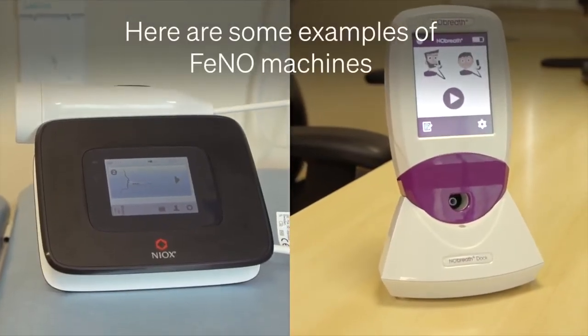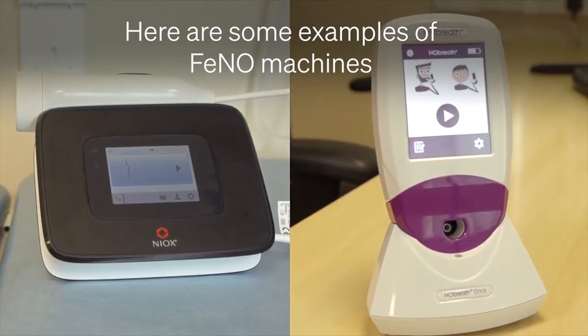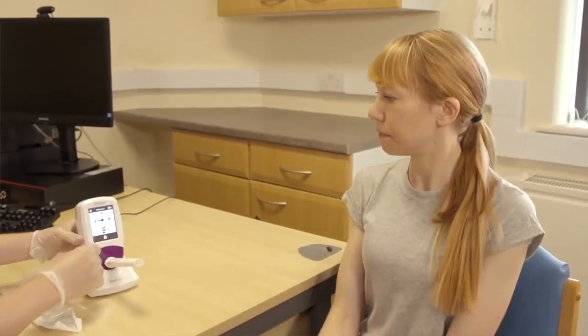The FeNO test can be performed anywhere there is a FeNO machine. Most hospital asthma clinics have had FeNO machines for years and now GP surgeries are starting to get them as well. FeNO is a test that can be done by any healthcare professional who has had the right training. The test takes literally one to two minutes.